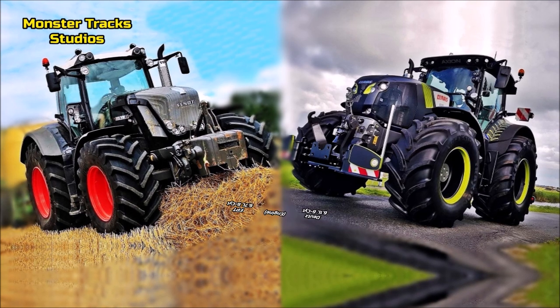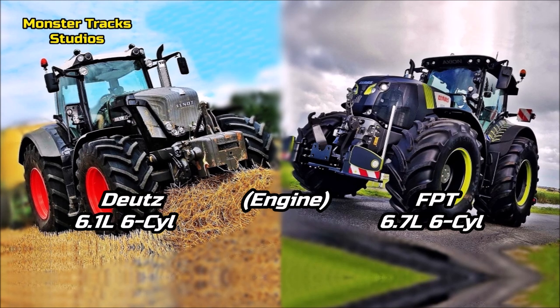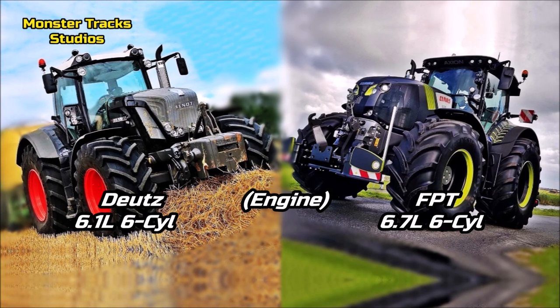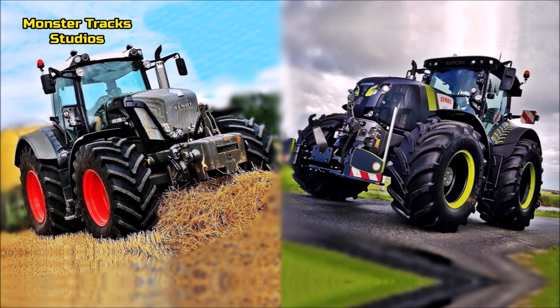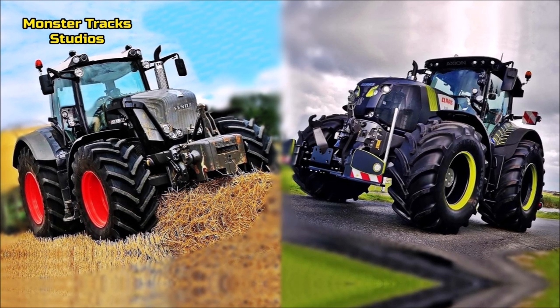As for the engine, the Fendt wears the Deutz engine of 6.1 liters diesel with 6 cylinders. Kloss from the other side wears a larger engine — the FPT Biketronic of 6.7 liters and 6 cylinders also. So as about the engine, Kloss has the advantage on working speeds, while Fendt can be more economical with its smaller engine.